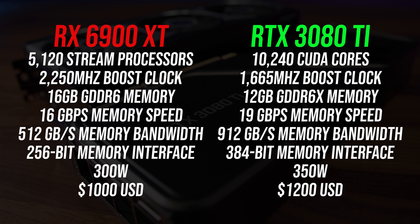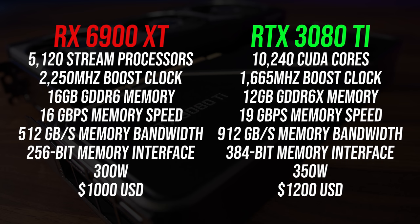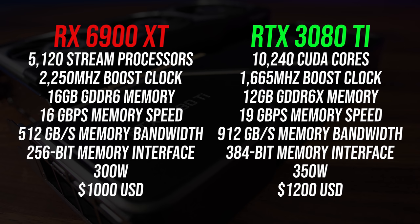Starting with the differences in specs: the 6900 XT has 16 gigs of memory while the RTX 3080 Ti has 12 gigs, though Nvidia's is faster GDDR6X. The 3080 Ti costs 20% more money, at least based on the MSRP, which is pretty useless at the moment.